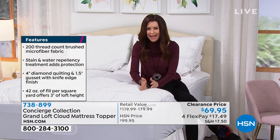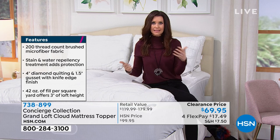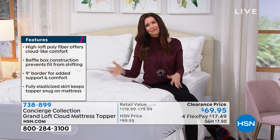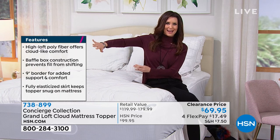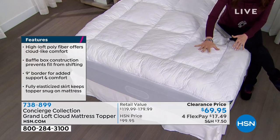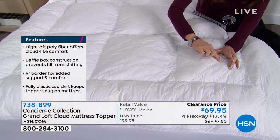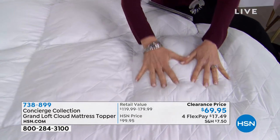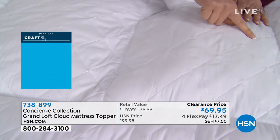And it never shifts or bunches. With this much loft you want to make sure it's all staying put — and that's what Concierge Collection does. They make your bed feel like you're in an amazing hotel, and you wouldn't feel like that if halfway through the night you woke up and the fill had all shifted to the outside, rolling you to the center of the bed. This is going to stay put.